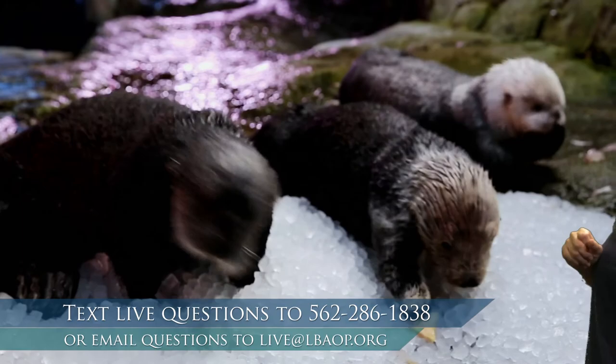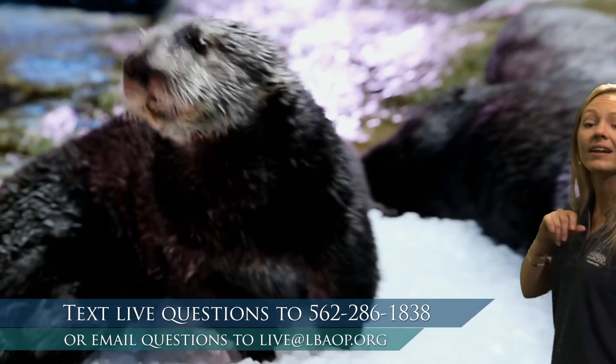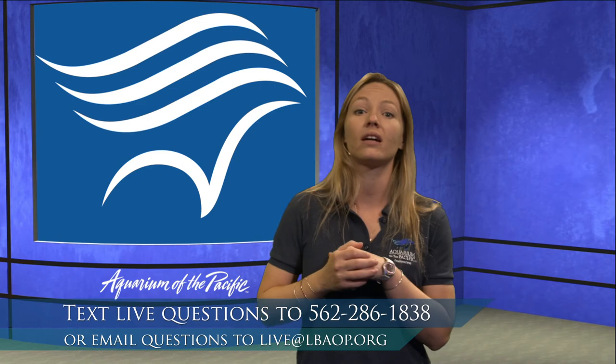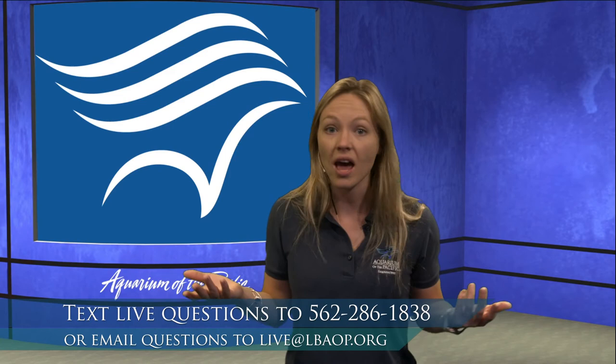Here at the Aquarium of the Pacific, we have five southern sea otters. There are a lot of different kinds of otters, but we have this really cool kind called the southern sea otter. We actually have all females here, so we don't have any breeding set up. These animals are what we call endangered, which means there's not a lot of them left and we really need to protect them before we lose them all.